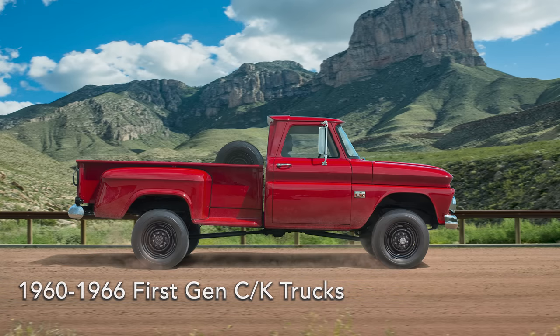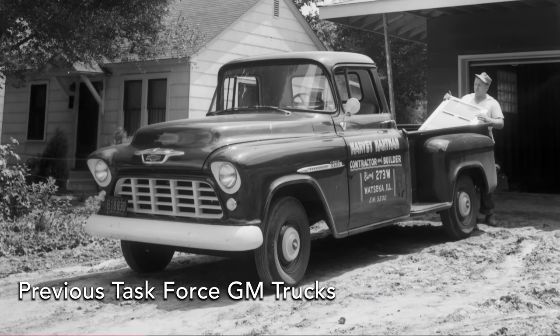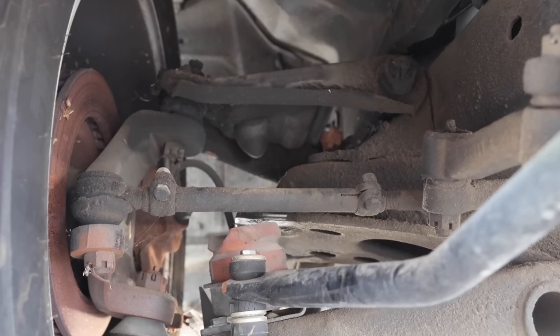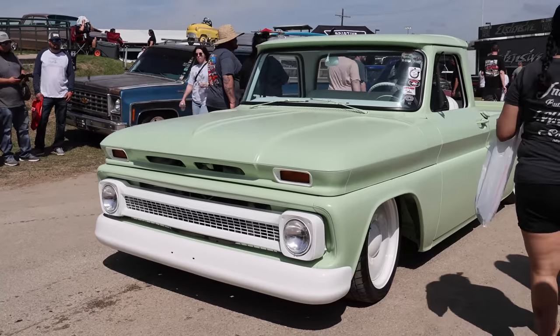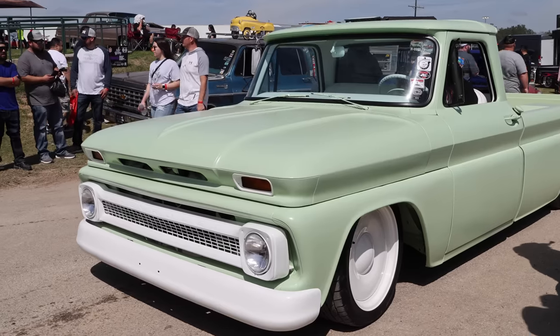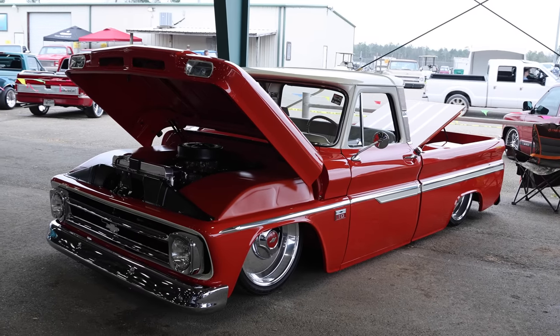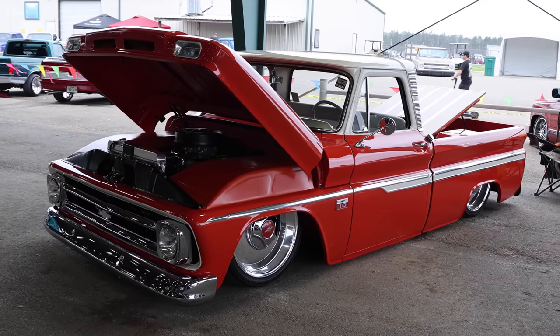There are a couple of generations of these trucks, starting with the first gen — the 1960 to 1966 truck. This truck was revolutionary, as the previous body style, the Task Force trucks that ended in 1959, had a straight axle. From 1960 on up they had an independent front suspension system, which made them easier and more comfortable to drive. That first gen C10 fit right in with that. For a long time those trucks were kind of the ugly stepchild — people called them a refrigerator because of their bolder body lines — but they can be cleaned up and they're personally my favorite because the body style is so distinctive.